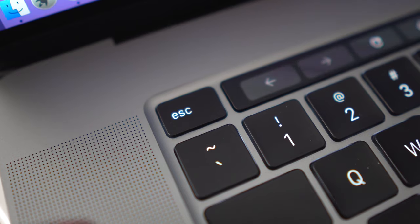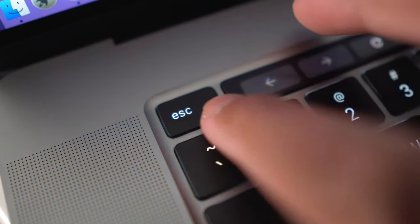Another thing I'm really happy about is that they went back to the physical escape key, because the touch bar escape key was not the way. Apple is kind of listening to us as consumers now, and maybe that's why I'm starting to like and trust them more when it comes to laptops.